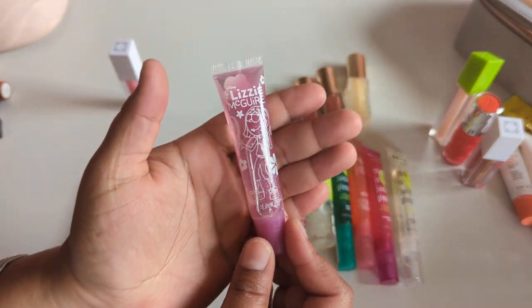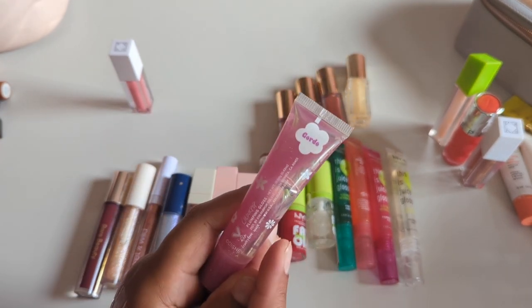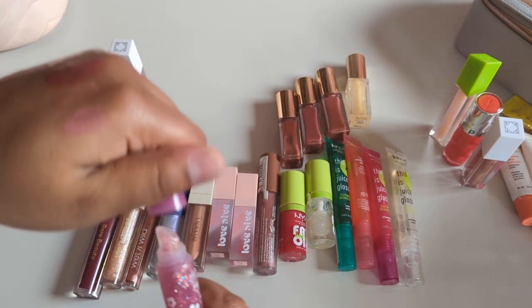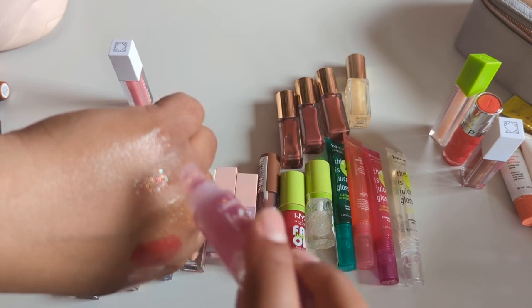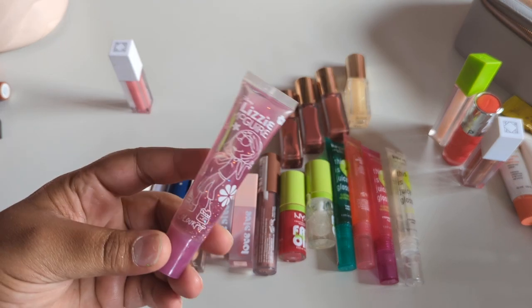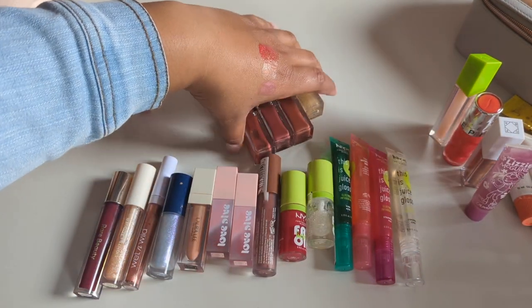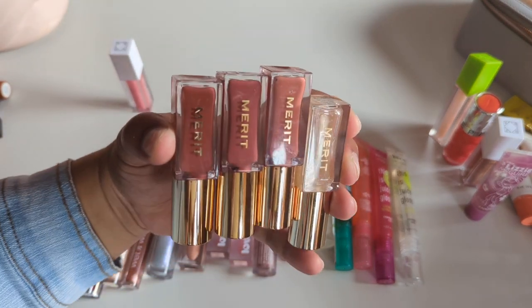Time for my Gordo gloss — this will be kept in my sentimental box. It's ColourPop x Lizzie McGuire, Mr. Gordo. It's just so much thick nasty shimmer but I love it, so I'll keep it somewhere — just not in my collection. Then I have four Merit Beauty glosses.